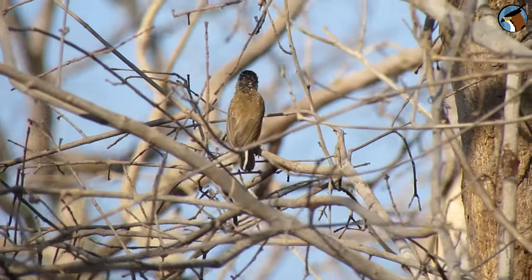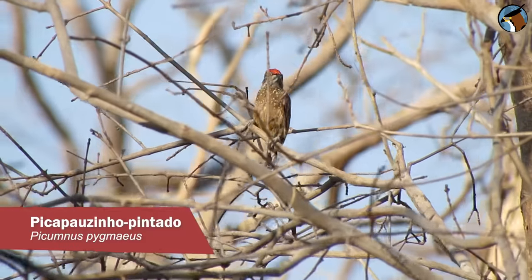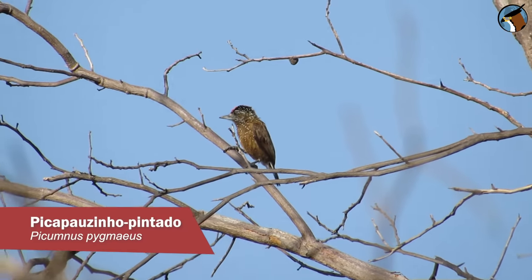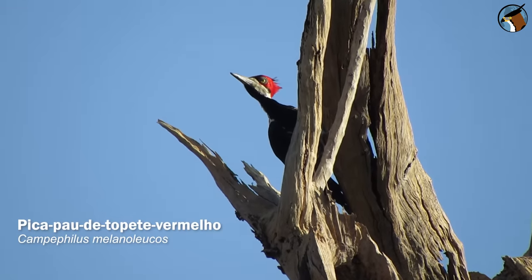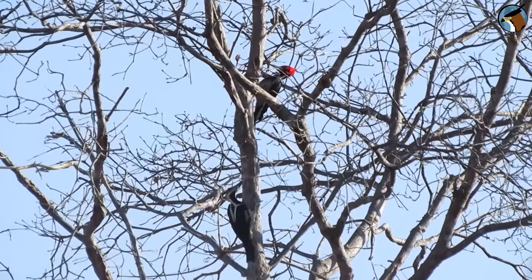More than 10 species of woodpeckers live in the Caatinga, from the tiny spotted piculet, which measures just 10 centimeters in length, to the crimson-crested woodpecker, Campephilus melanoleucos, which vocalizes and drums through the trees of the sertão — one of the largest woodpeckers in the northeast.